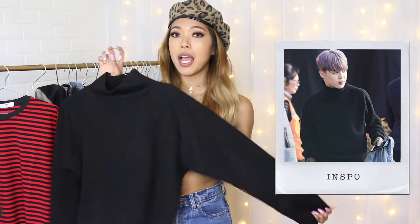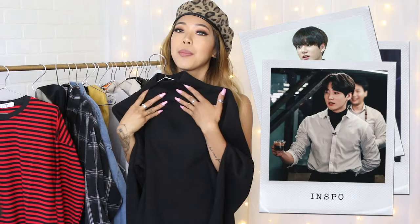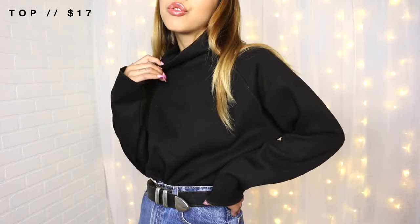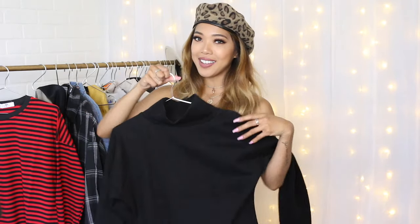The next piece is this plain black turtleneck top. I noticed that black turtlenecks are seen very frequently in BTS's styling, especially with Jungkook — I feel like he wears this all the time. I already have a tight black turtleneck sweater so I thought having a loose one would be cute as well. You can either go as Jungkook or Steve Jobs in this outfit. Remember, this is an inspired clothing haul, so not everything is exactly the same as theirs — it's inspired.